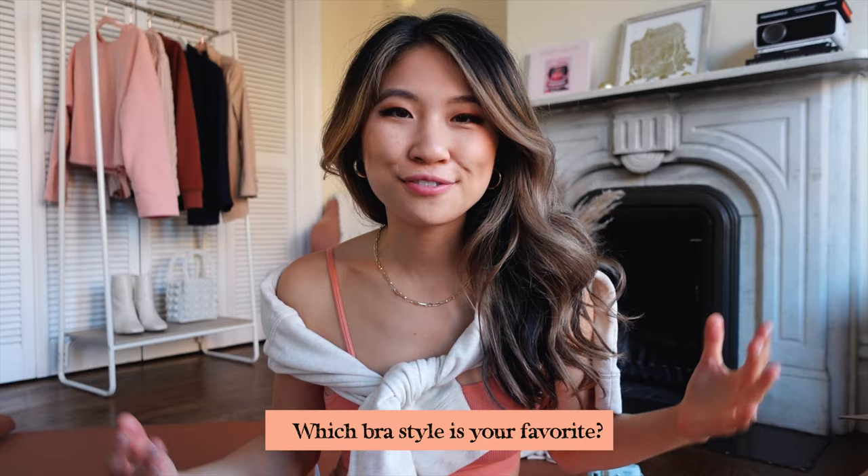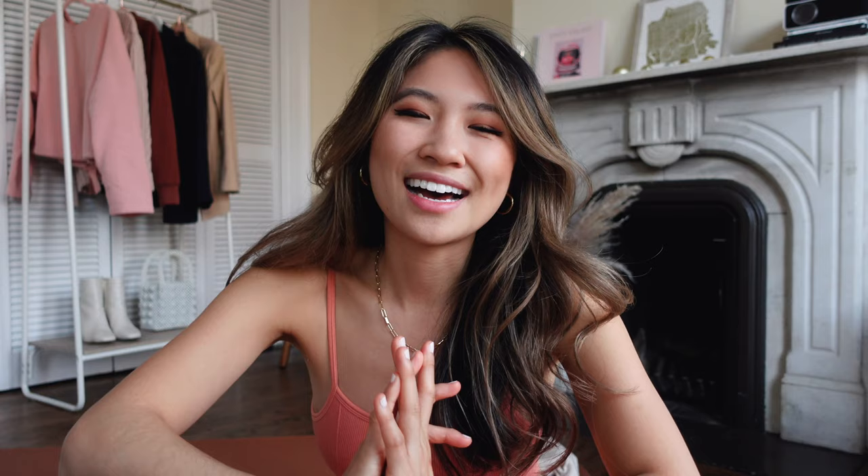I hope you found inspiration from today's video. If you want to shop any of the outfits that I mentioned, they will be linked down below. I'll see you next time. Bye!